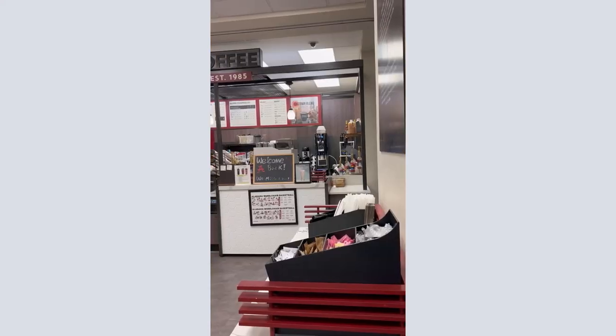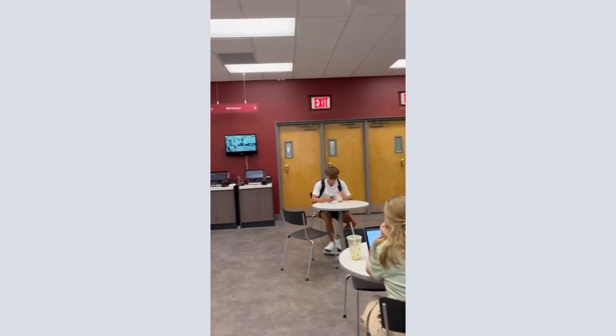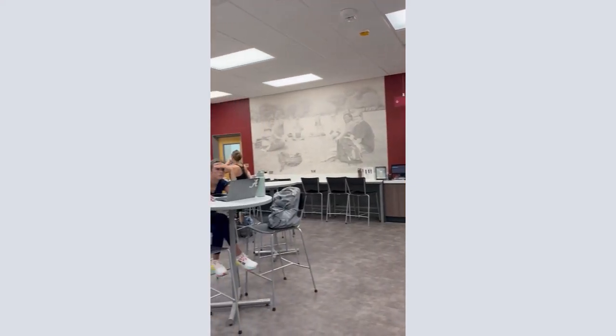Past the elevators is Java City Cafe, a great place to grab some quick caffeine for a study session. The UA Writing Center also hosts open office hours here. You can find more details on their website, writingcenter.ua.edu.